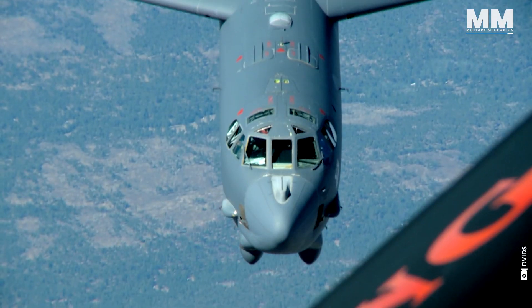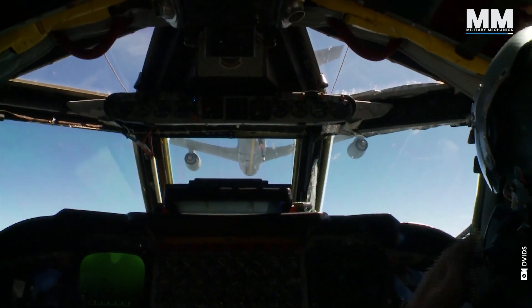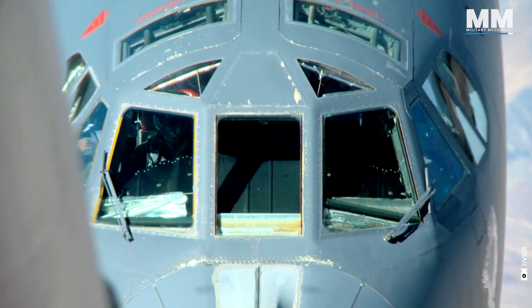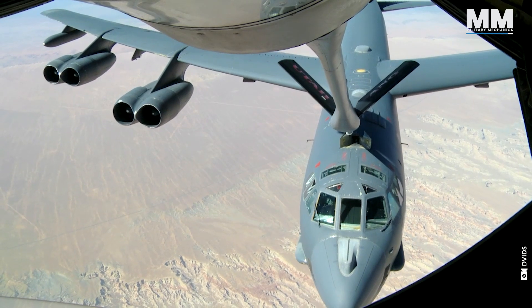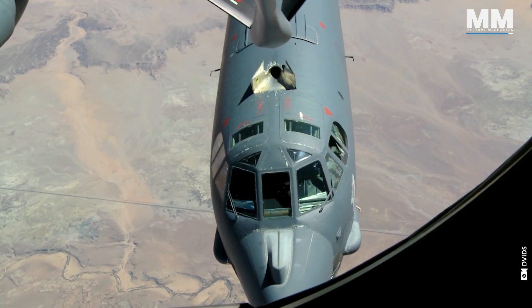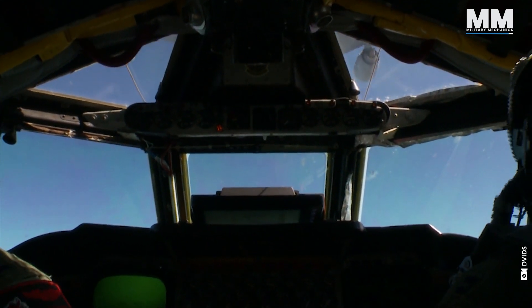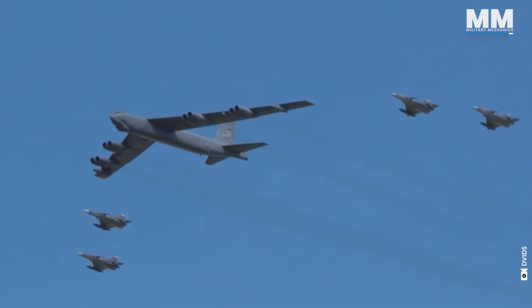Aerial refueling takes immense skill from both the Buff pilots and the tanker crew. Maintaining formation is key, and the slightest misalignment could turn ugly quickly. For the B-52 crew, it's all about smooth inputs and constant communication, especially with the long refueling boom in the mix. The B-52 might be old, loud and a handful to fly, but for those entrusted with its power, there's simply nothing else quite like it.